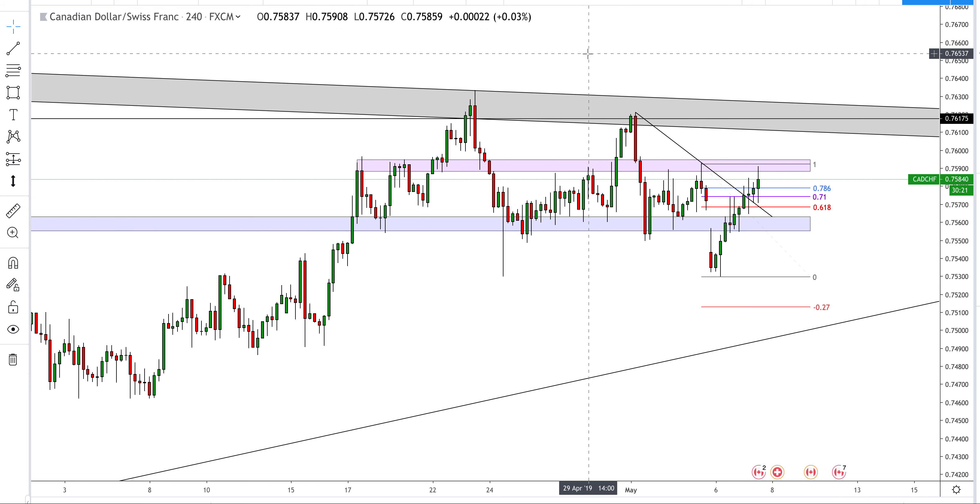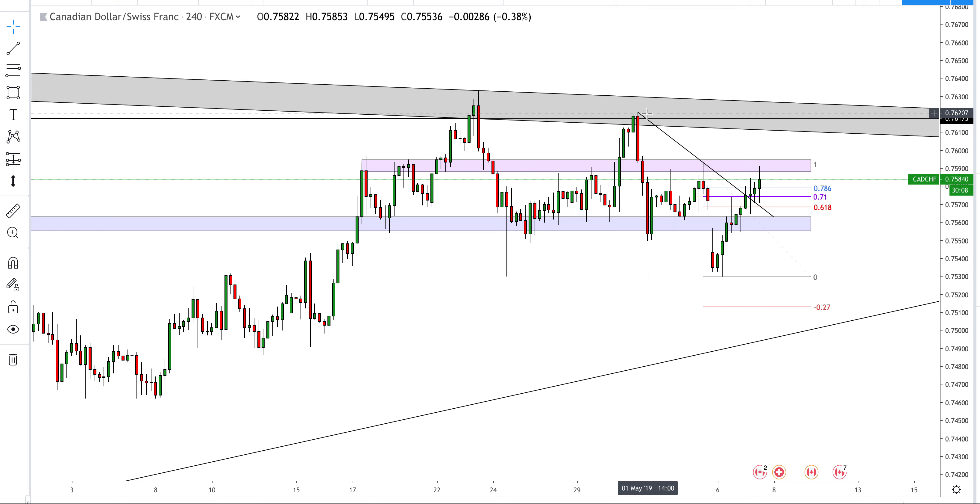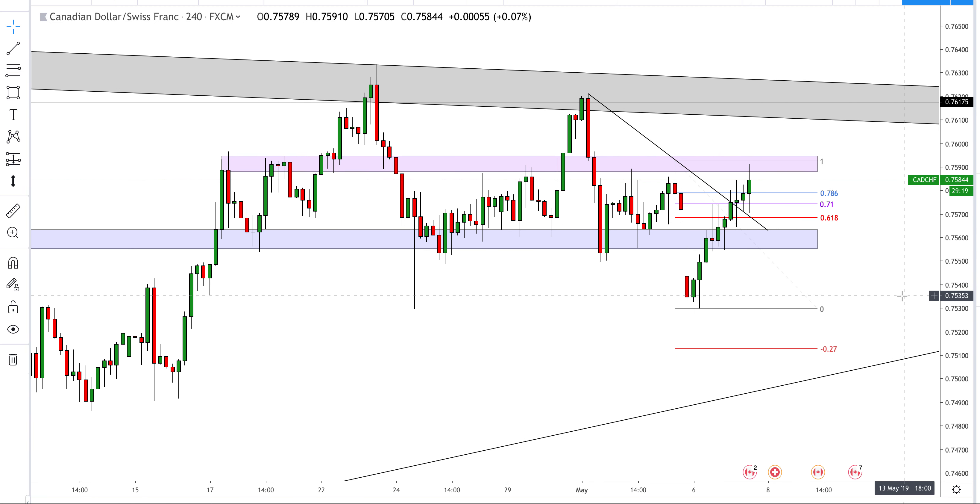CAD/CHF — this has now invalidated a technical setup. The reason is that we failed to make a new high and we have this head and shoulders formation — shoulder, head, shoulder — with multiple rejections off this resistance level. We broke the neckline, which was due to a gap, so that didn't hold as much weight. We've since filled the gap and broken above the counter trend line, which for me has invalidated the move — not only have we broken above the counter trend line, we're now above the Fibonacci pocket. However, we have come back to retest this level.